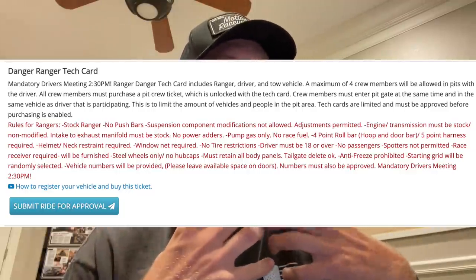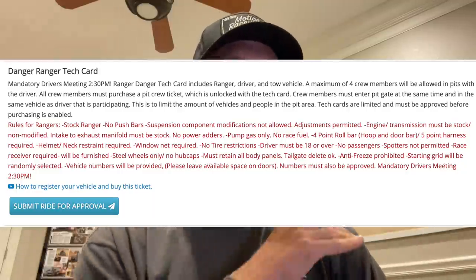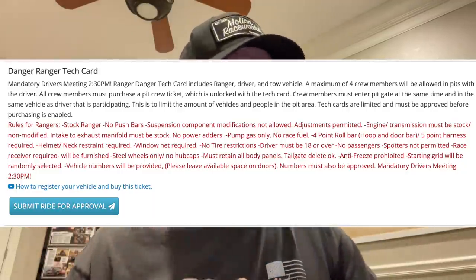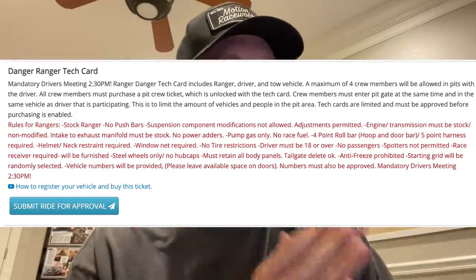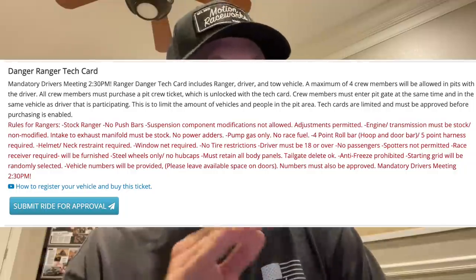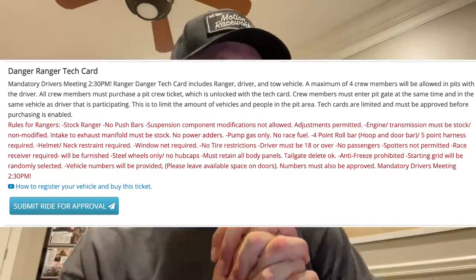Four-point roll bar — that means a hoop and door bar, super easy. Five-point harnesses required. You have to have a helmet with some sort of neck restraint. Window nets required, or you can just remove the windows from the doors. No tire restrictions. Driver must be 18 and over, no passengers. Steel wheels only — take your hubcaps off. Must retain all body panels; tailgate delete is okay. Antifreeze is prohibited, and starting grid will be randomly selected. Vehicle numbers will be provided.